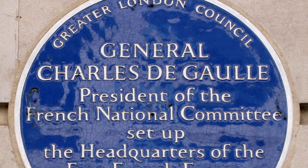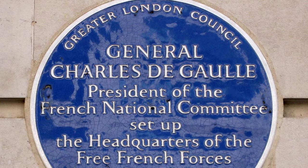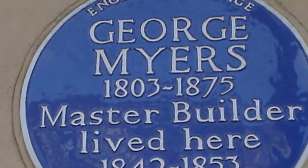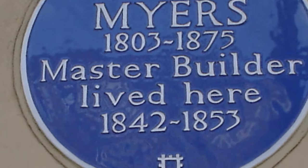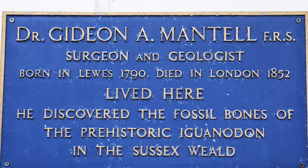Modern historic markers, however, don't appear until the 19th century. The first scheme in the modern era was presented in England in the House of Commons by William Ewart in 1863. It wasn't until 1866 that the Society of Arts implemented the concept, placing two plaques in 1867.